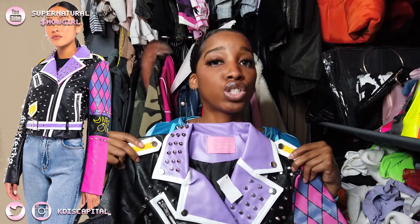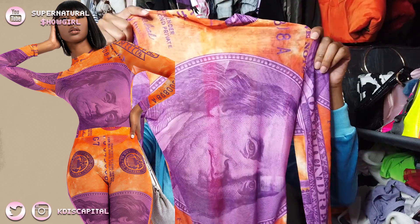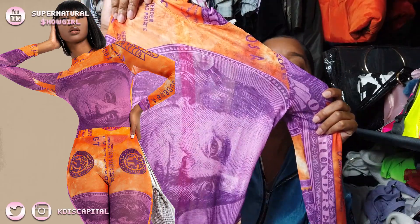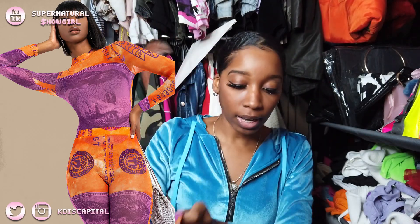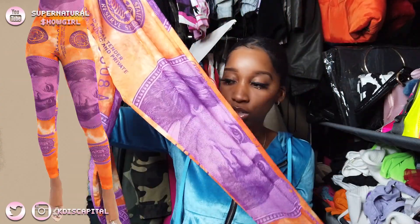The next thing is actually part of the reason I ended up doing this haul. I was on Facebook — you know how Facebook gives you shopping recommendations — and I saw this bodysuit top. It's money-print. It's not the typical money colors like green; this one is pink and gray with Ben Franklin on it, and it had these pants to go with it.